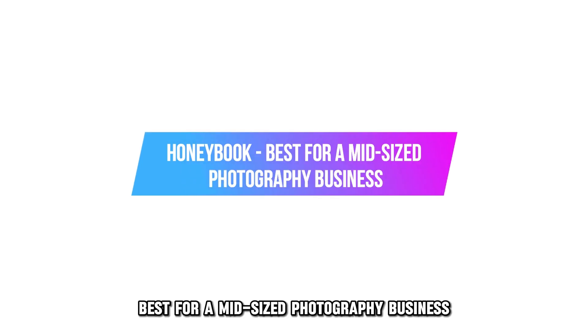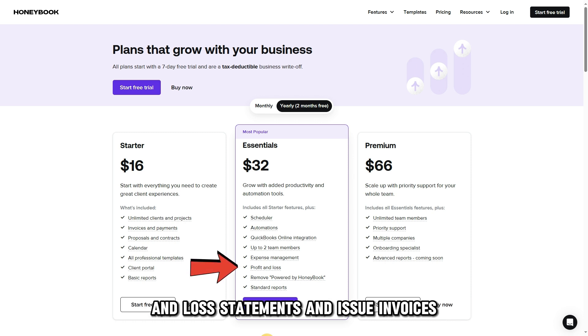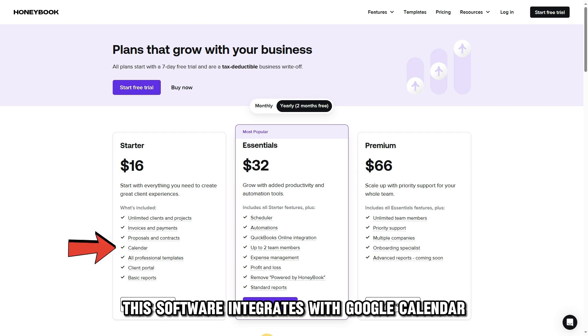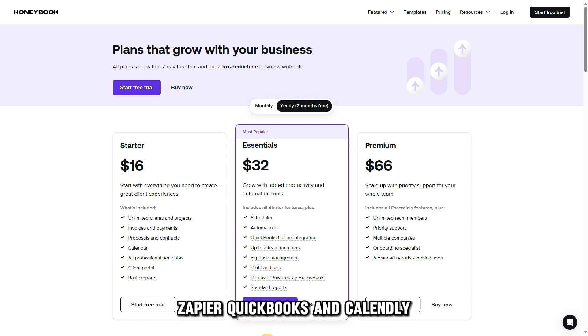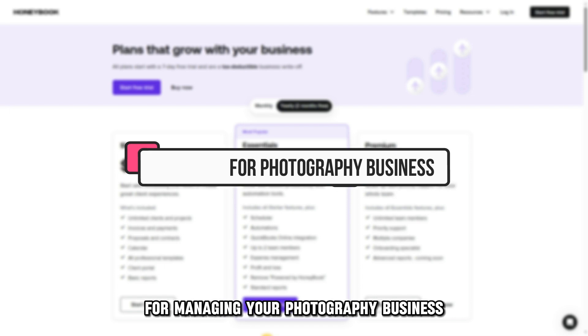Let's get started with HoneyBook, best for mid-size photography business. HoneyBook has decent financial management features that let photographers generate profit and loss statements and issue invoices. This software integrates with Google Calendar, Zapier, QuickBooks, and Calendly, which makes it a one-stop shop for managing your photography business.